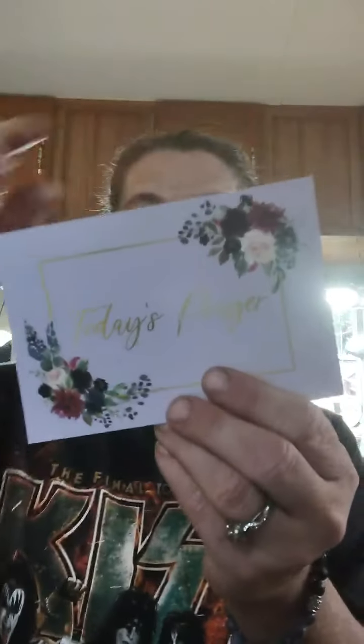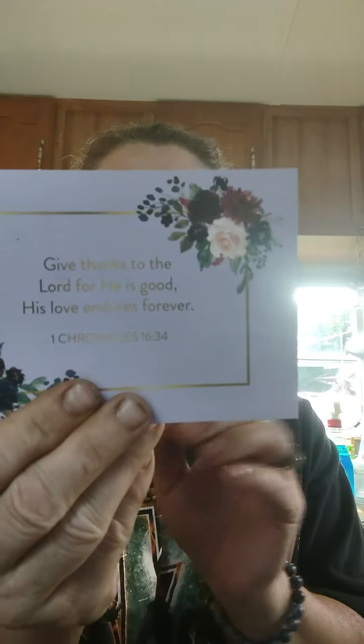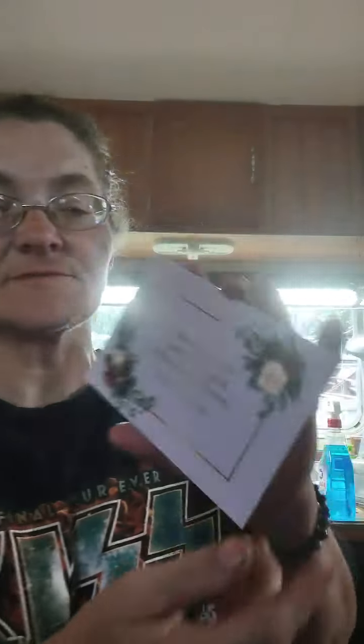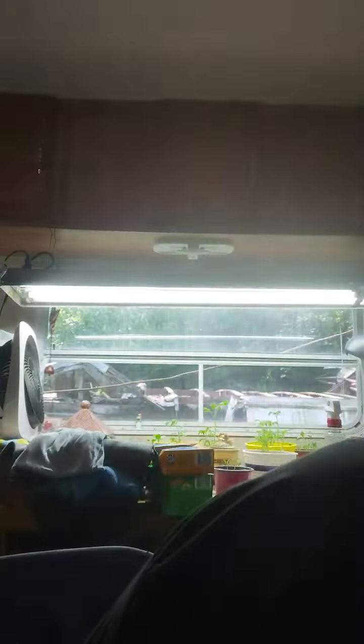We have a today's prayer card. I love these flowers. It says, 'Give thanks to the Lord for His good. His love endures forever.' 1 Chronicles 16:34. I love prayer cards. Now we're into this bag — Crystal, you have outdone yourself for sure.